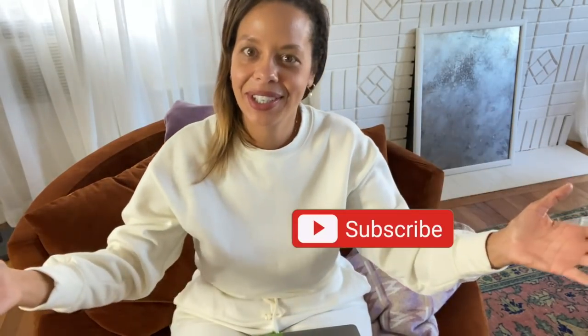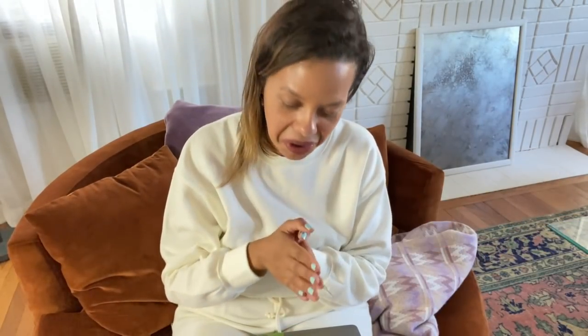Hello everybody, welcome back to the channel. My name is Baina. I'm an interior designer and style coach and we are in my living room — a space that I have been decorating with you on this channel. Is it done? No. Is it perfect? No. Do I love it? Yes.